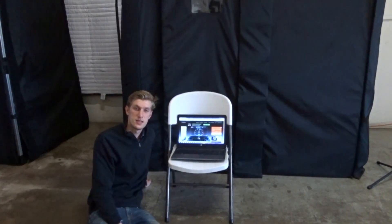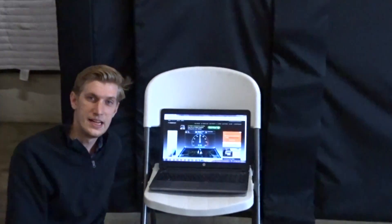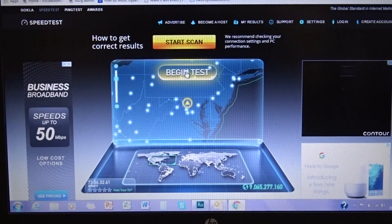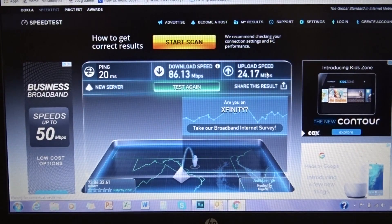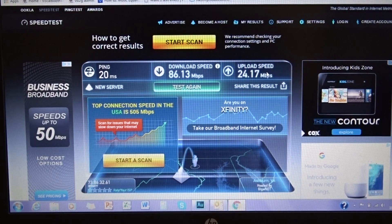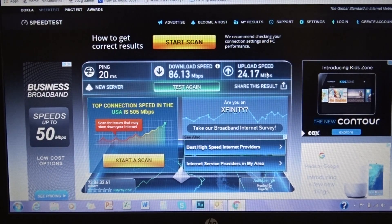Now we will be conducting the same test except on a laptop. So let's go ahead and start the test. After conducting the test outside of the booth, we can see that Wi-Fi is connected and in perfect working order. So let's move inside the booth and see what happens.